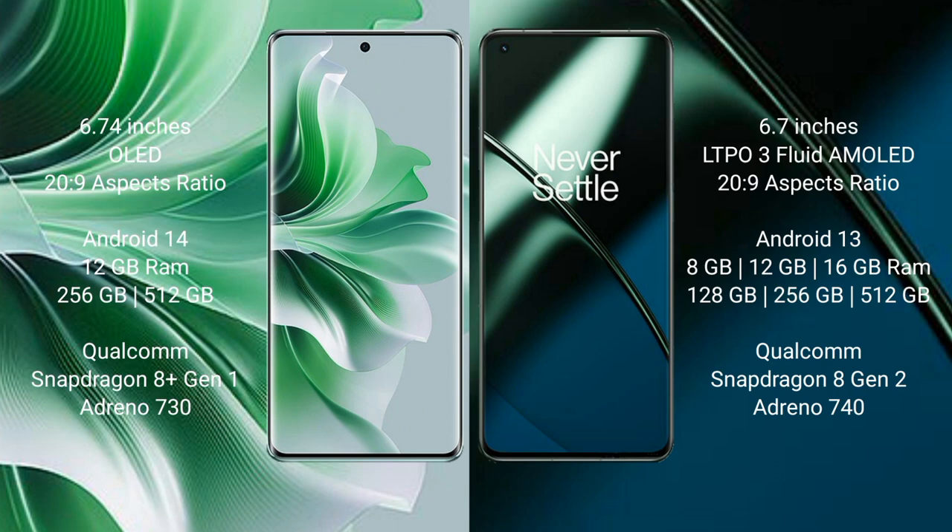Oppo Reno 11 Pro comes with 12GB RAM and 256GB or 512GB internal storage, Qualcomm Snapdragon 8 Gen 1 processor and Adreno 730 GPU. OnePlus 11 comes with 8GB or 16GB RAM and 128GB, 256GB, or 512GB internal storage, Qualcomm Snapdragon 8 Gen 1 processor and Adreno 730 GPU.